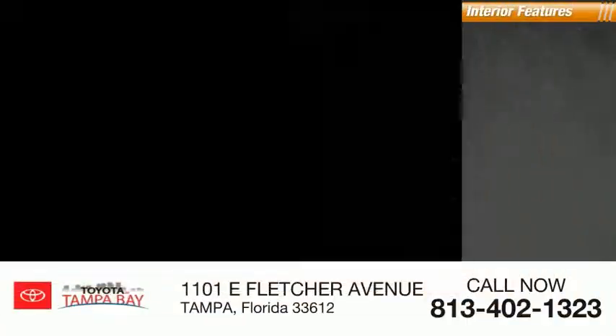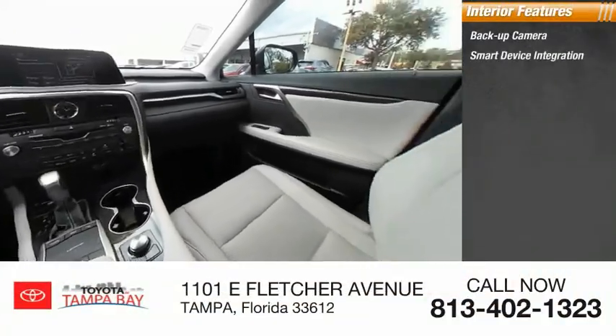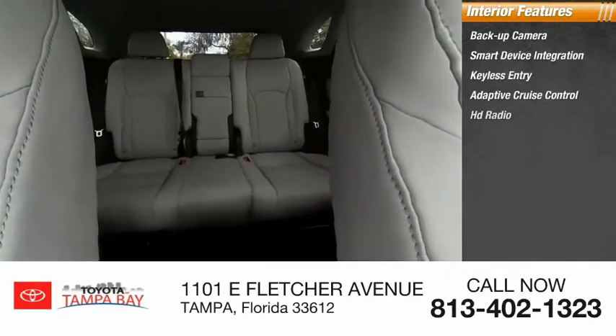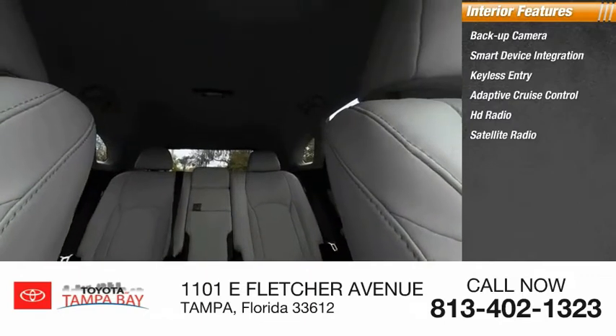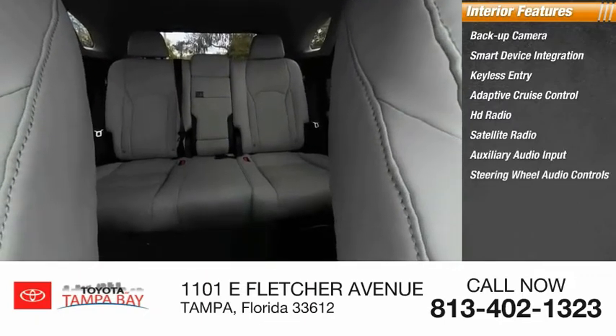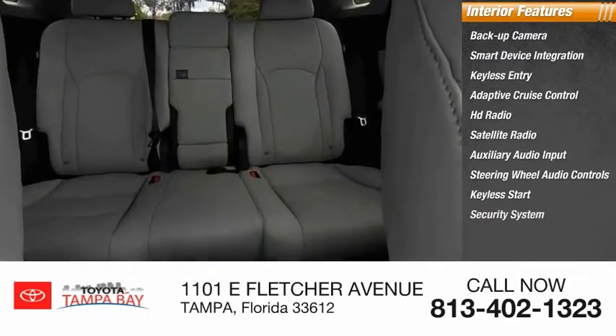Inside you'll find backup camera, smart device integration, keyless entry, adaptive cruise control, HD radio, satellite radio, auxiliary audio input, steering wheel audio controls, keyless start, and security system.